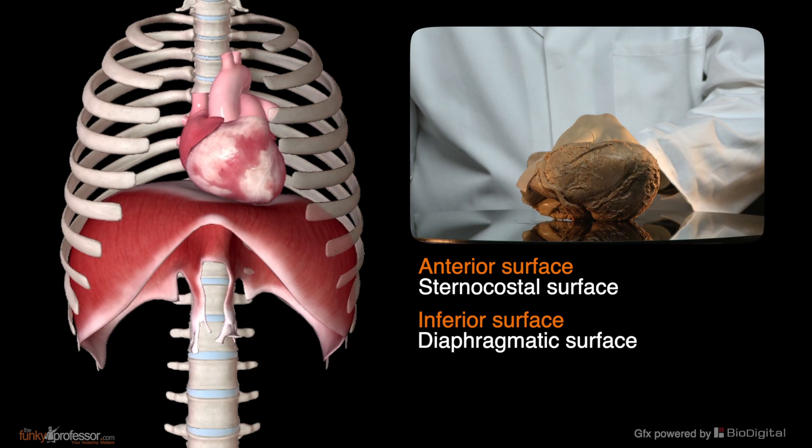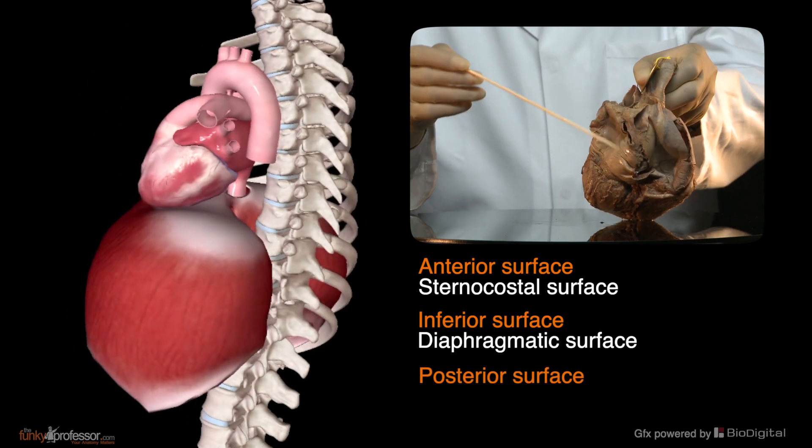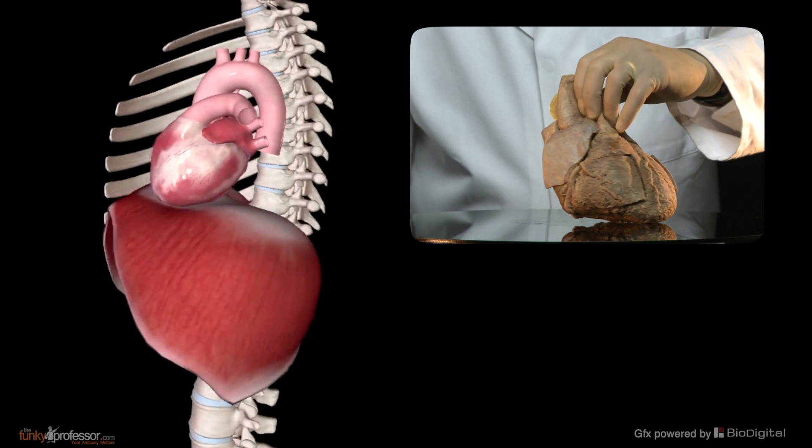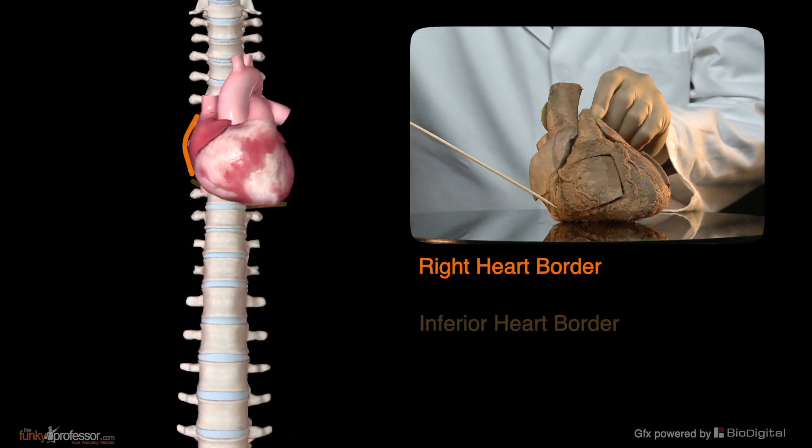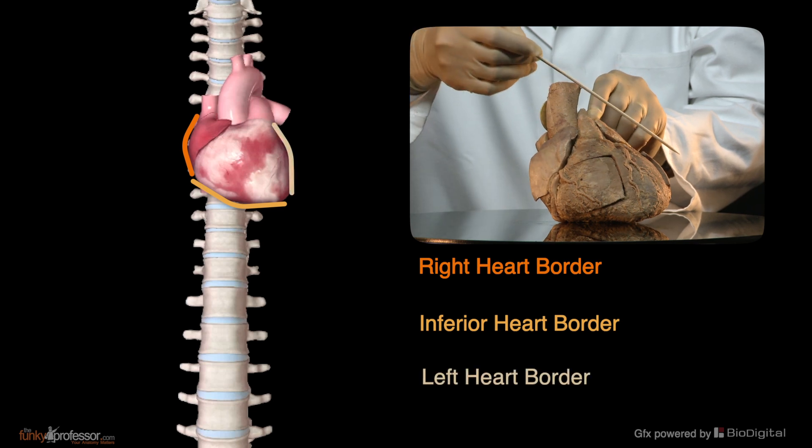And a posterior surface. So there are three surfaces and three borders: a right heart border, an inferior heart border, and a left heart border.